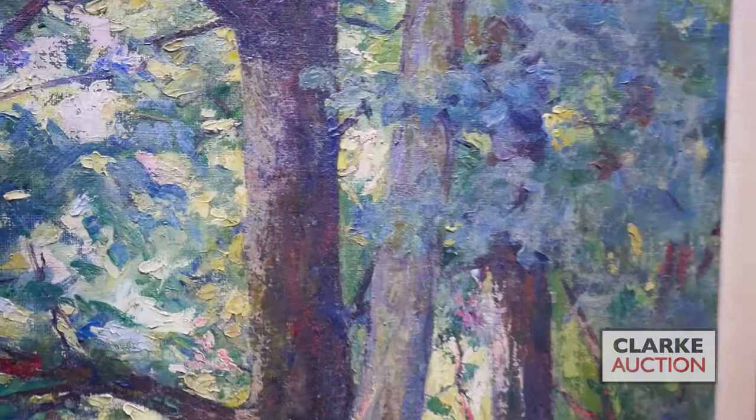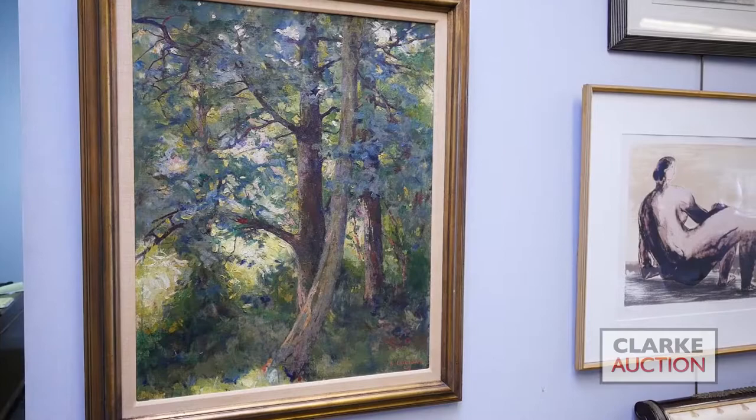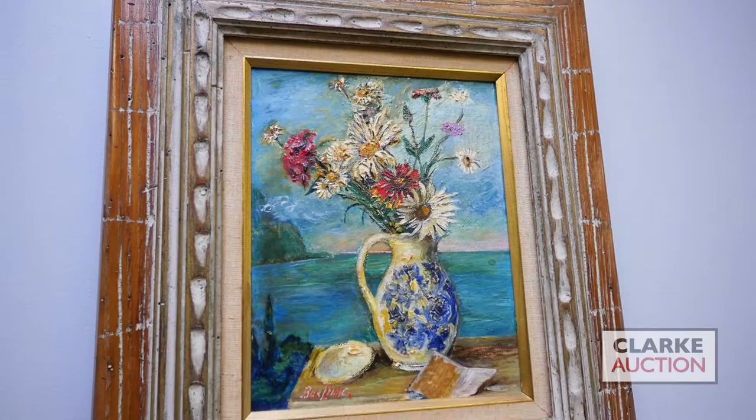Lucioni is known for his portraits as well as his New England landscapes — this is an example of the latter. The work has a three to five thousand dollar estimate and came out of a Bronxville, New York collection.